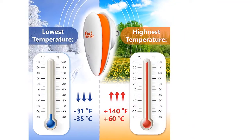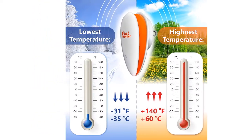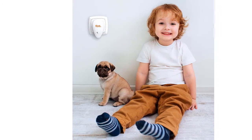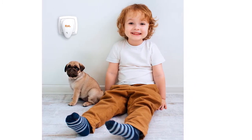Results: users report increased pest activity in the first two weeks of ultrasound indoor pest repeller action. This is normal, because the device causes them to leave their nests. After 1 to 1.5 months, you will see that the indoor electronic pest repellent actually works.